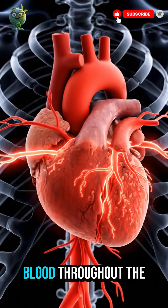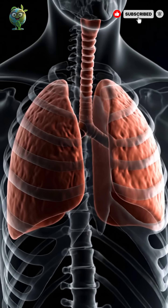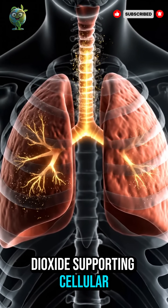The heart pumps blood throughout the body, delivering oxygen and nutrients to all cells. The lungs bring oxygen into the body and remove carbon dioxide, supporting cellular life.